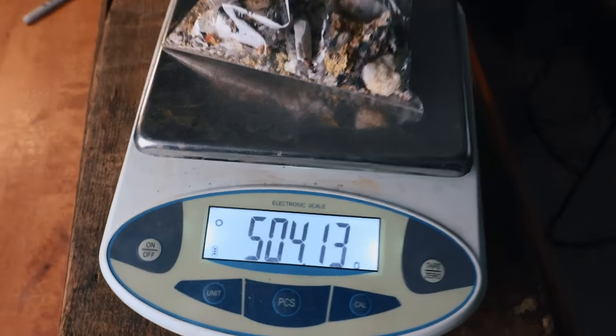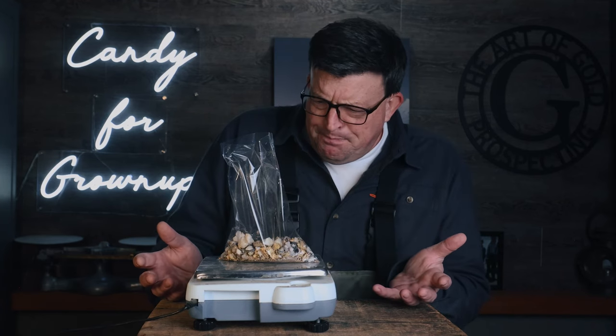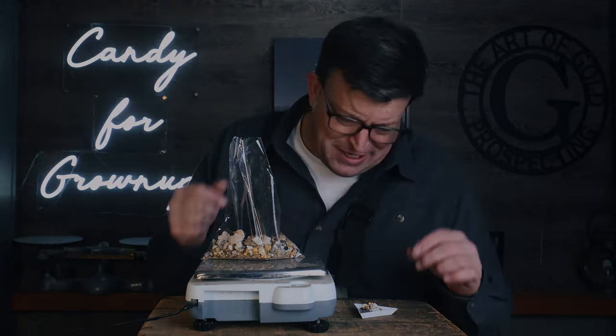I wasn't expecting that — gold's heavy. 504 grams. That's over 16 troy ounces. It's not all gold, but 504 grams — 16 ounces. I'm blown away. I have to insure this when I send it to Dylan in case we lose it, because it is gold. There's copper in here, there's rock, there's just everything in there. I would not have guessed that. It'll be really interesting to see how much Dylan can pull out of here.